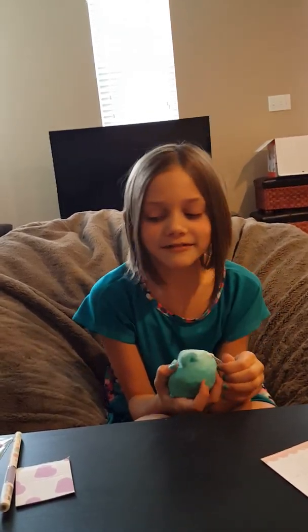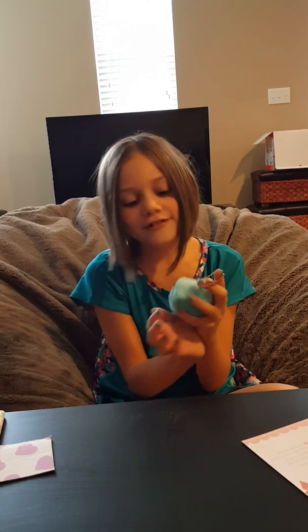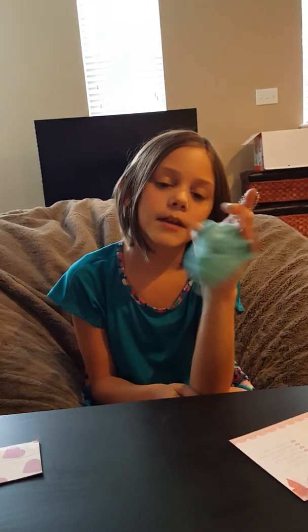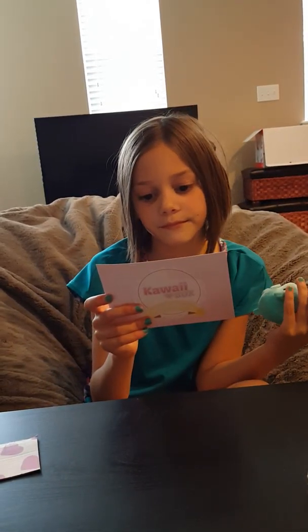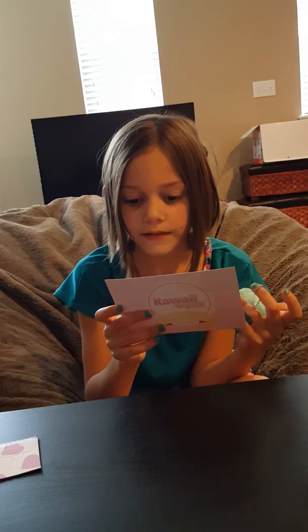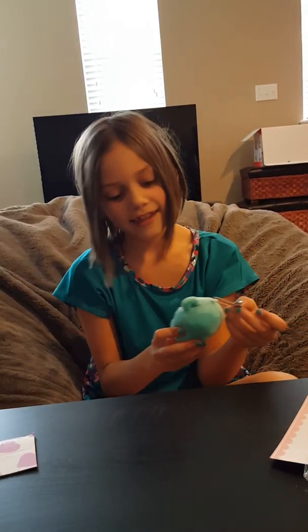Oh, this is so cute! It kind of looks like an elephant maybe. What does your card say? It's a baby elephant mini plush. It's cute, I like it!